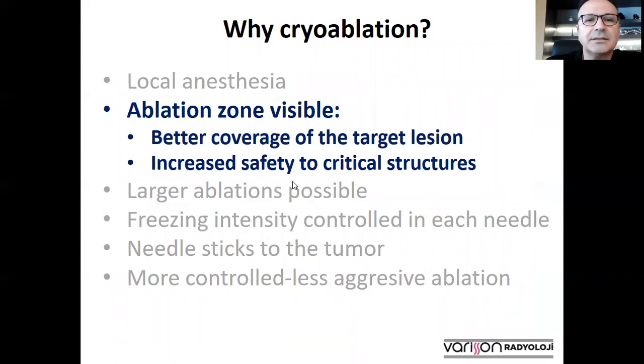In cryoablation, the ablation zone can be seen on ultrasound, CT, and MRI. This allows better coverage of the target lesion and also provides increased safety to critical structures.